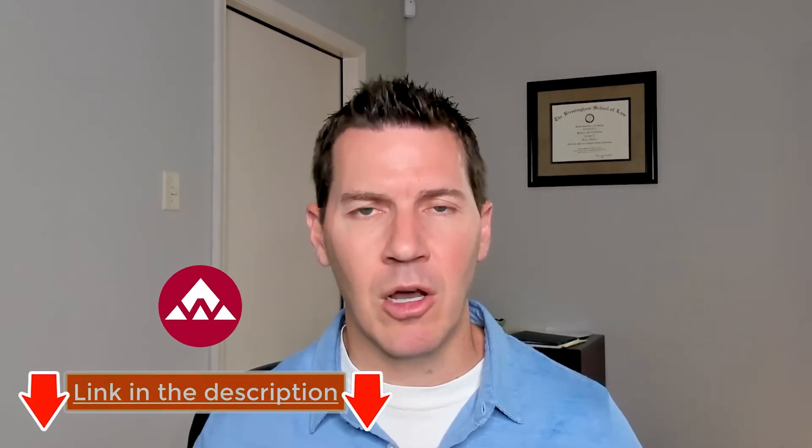If you're in Alabama and you're having some mortgage-related issues, feel free to click on the link below — I'd be glad to talk with you. I hope this information was helpful; until next time.